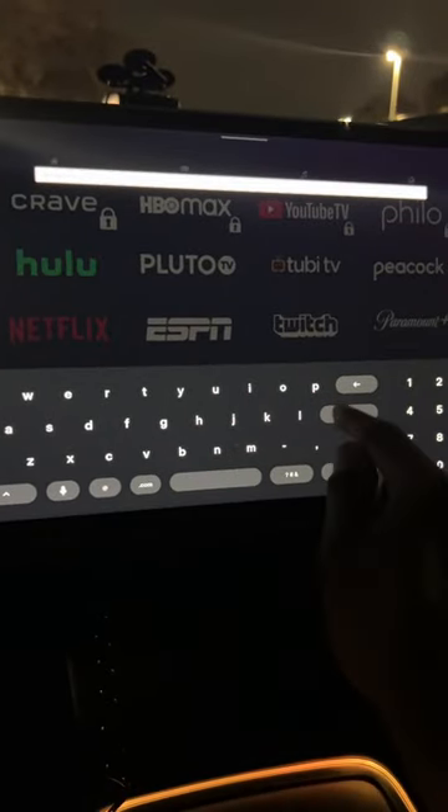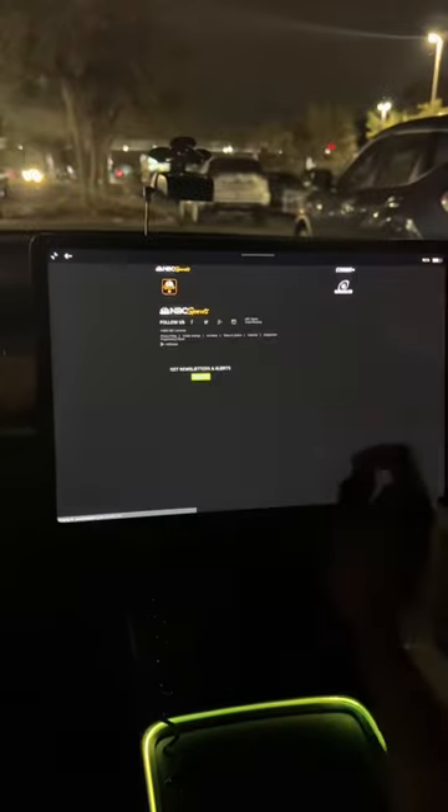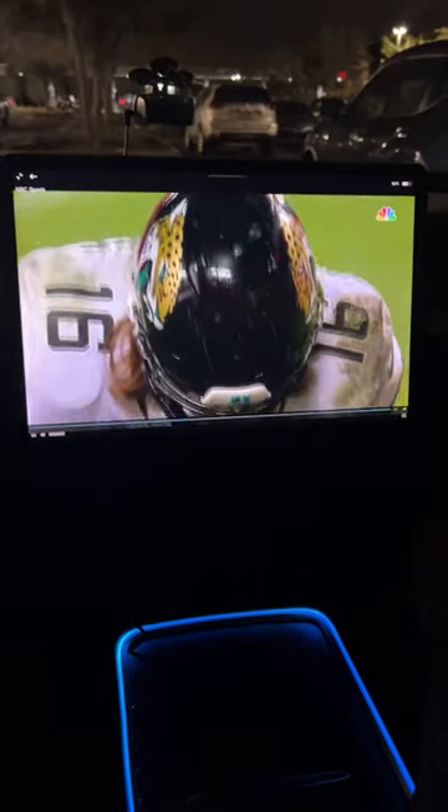Once that opens up, it's going to be all full screen on your Tesla screen. Any video you play will be full screen, and it just makes it a lot more enjoyable experience watching a game full screen. Sorry, Jags.